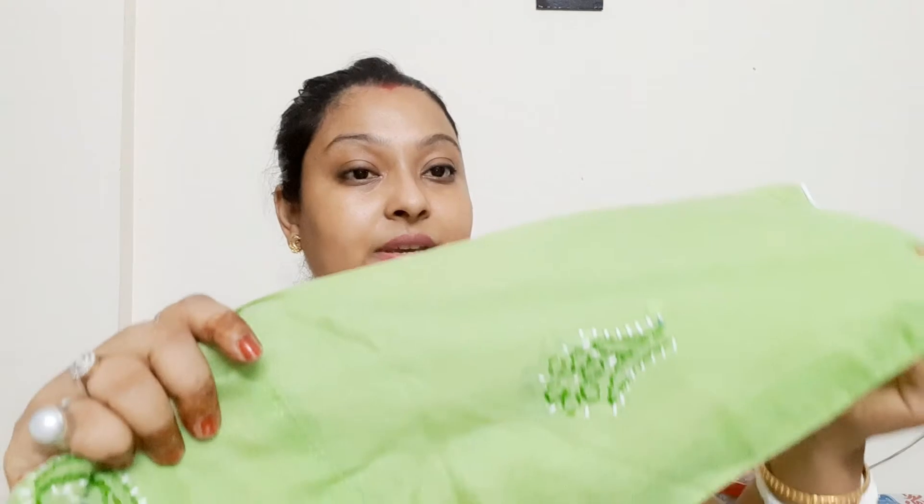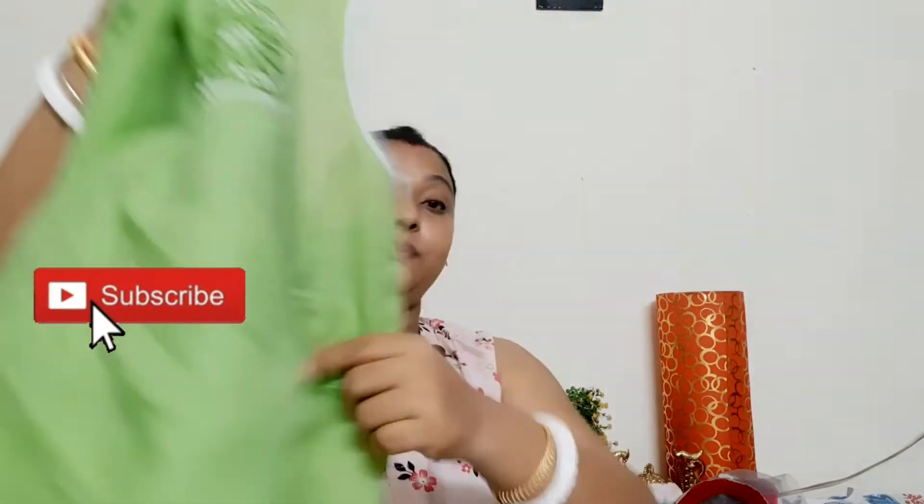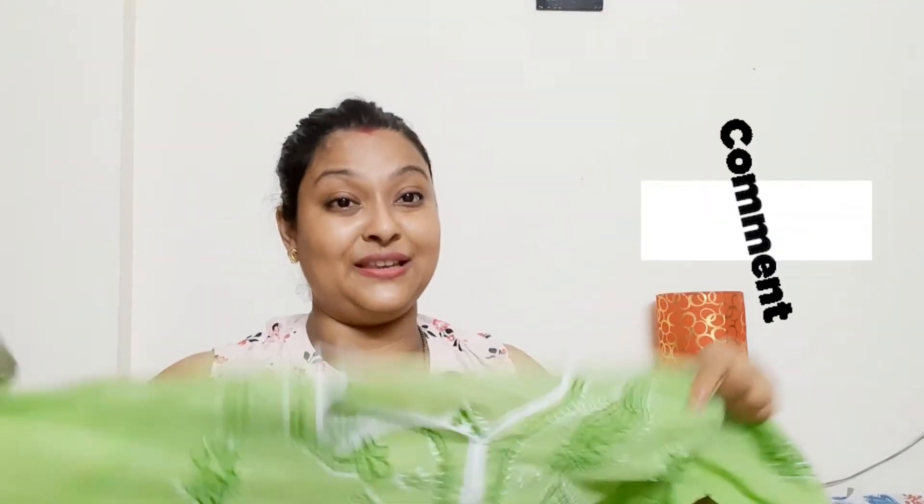It has a side slit and white stripes. On the sleeves, there are small embroidery flower patterns. You can pair it with different colors. I really liked this color, and this was my second kurti.